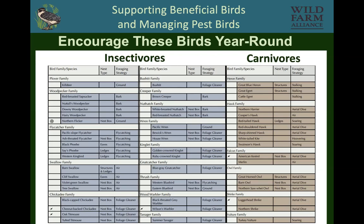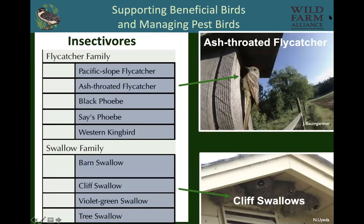We have categorized insectivores as predominantly eating insects, and carnivores as predominantly eating rodents and pest birds, and we want to encourage these birds year-round. Those lists are in our bird booklet. You can go to them to see more.